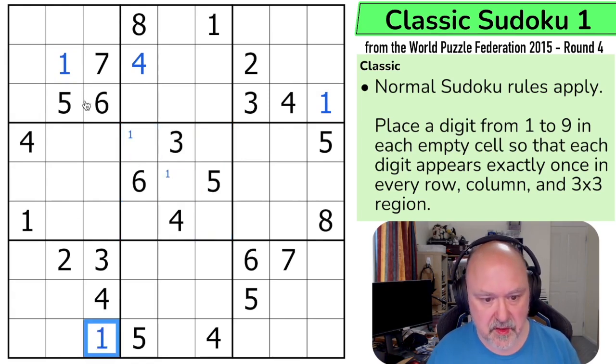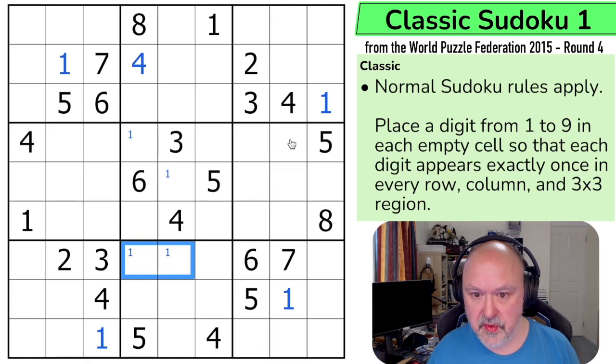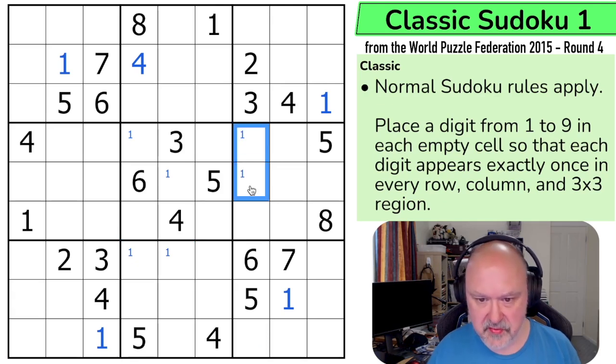One goes in this cell by Sudoku because one looks down, not going in any of those. One can't go in any of those either. Now the one is looking into those, making this the one. So one is in one of those two and one is in one of those two.